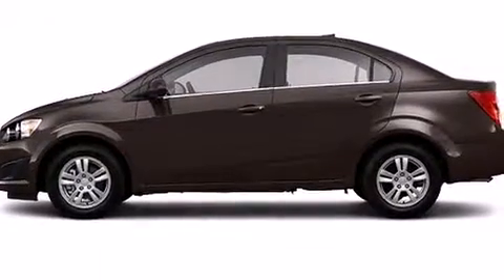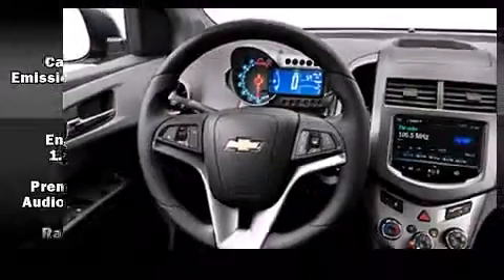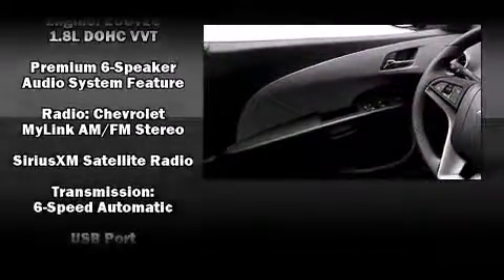Front and rear side impact airbags, a panic alarm, OnStar, and ABS brakes. Various mechanical systems are monitored by electronic stability control, keeping you on your intended path.